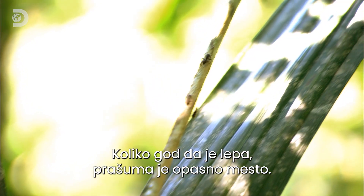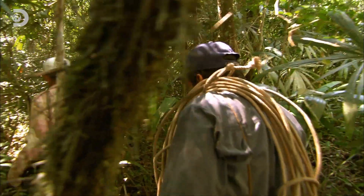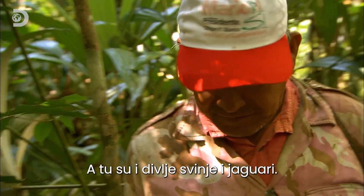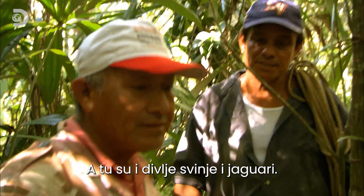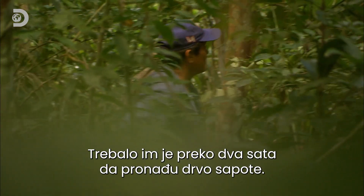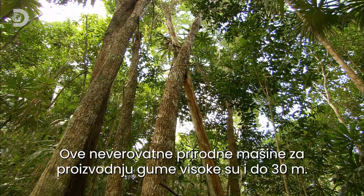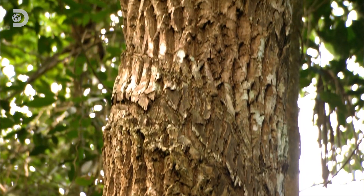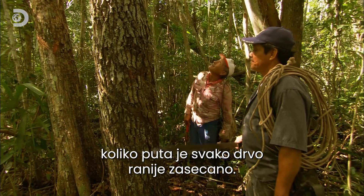For all its beauty, the rainforest is a dangerous place. It takes them over two hours to find a sapodilla tree. These extraordinary natural gum machines tower up to 30 metres tall, and from the scars on their bark, Arturo can tell how many times each tree has previously been tapped.